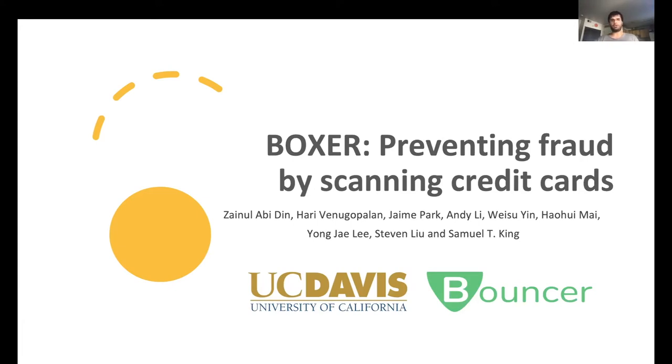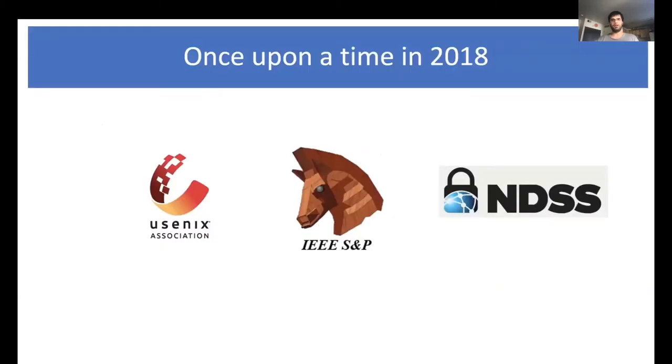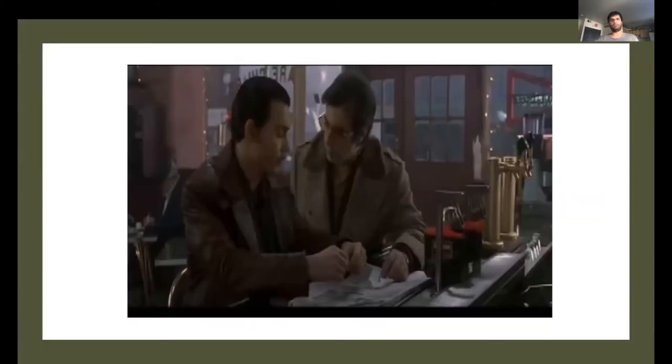When I first started my PhD a couple of years ago, unlike any good PhD student who would comb through past Usenix and Oakland papers for inspiration, I chose to comb through my Netflix suggestions. And I found this old movie from the 90s called Donnie Brasco. Let me show you a little clip here which serves as a good inspiration for this work.